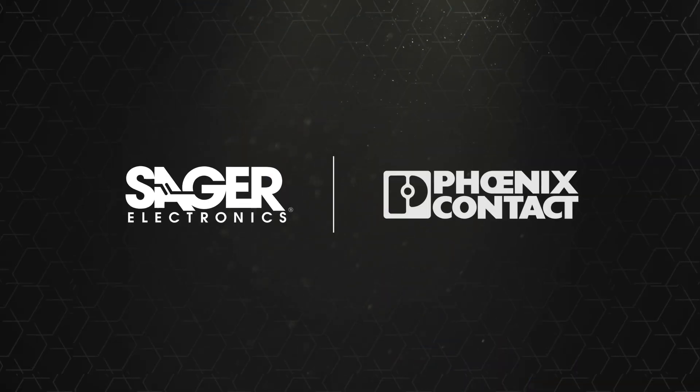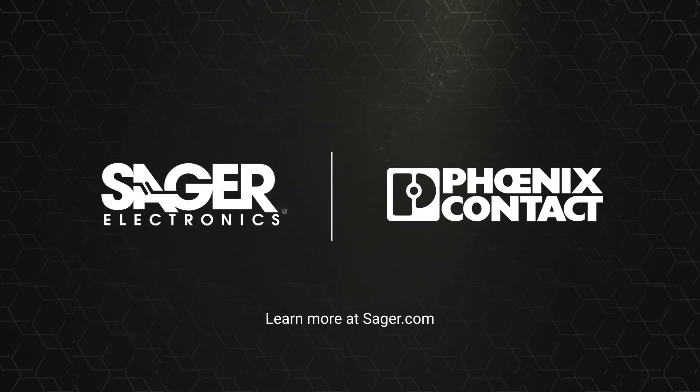To learn more about Phoenix Contact FS-Series board-to-board connectors, visit Sager.com.